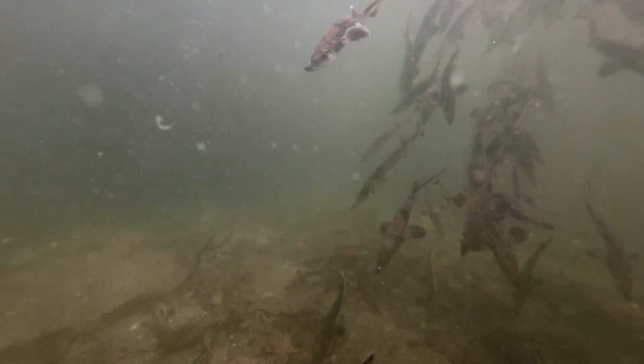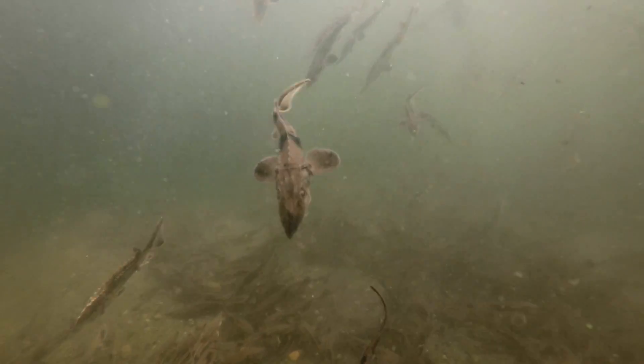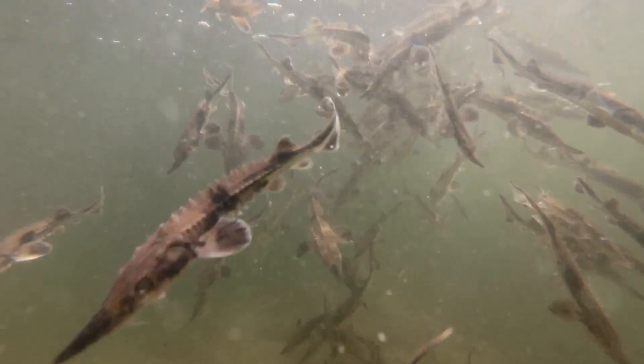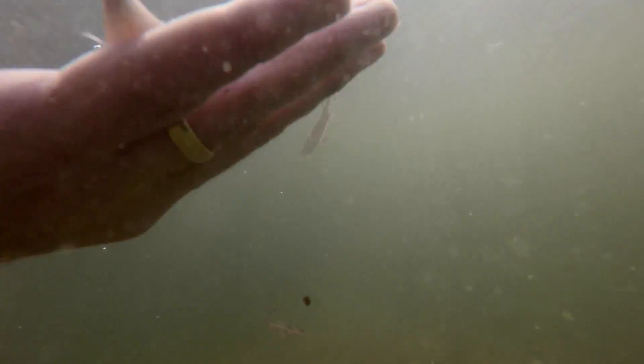Sturgeon are naturally a river species, so any place that there's currents, inlets, outlets, or neck-down areas in any of the lakes in the Otter Tail chain would be good candidates in the future. Right now, our largest sturgeon sampled in our gill nets is just shy of 50 inches out here on Otter Tail Lake.